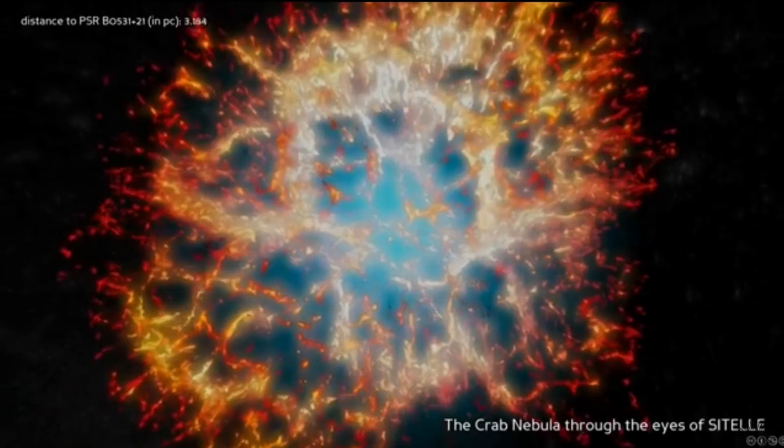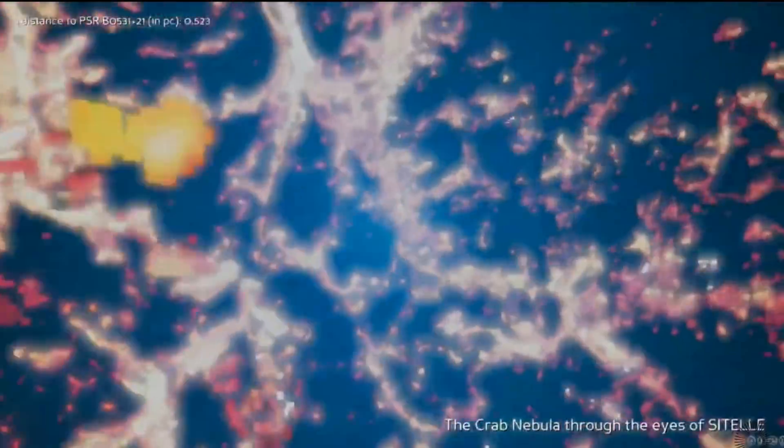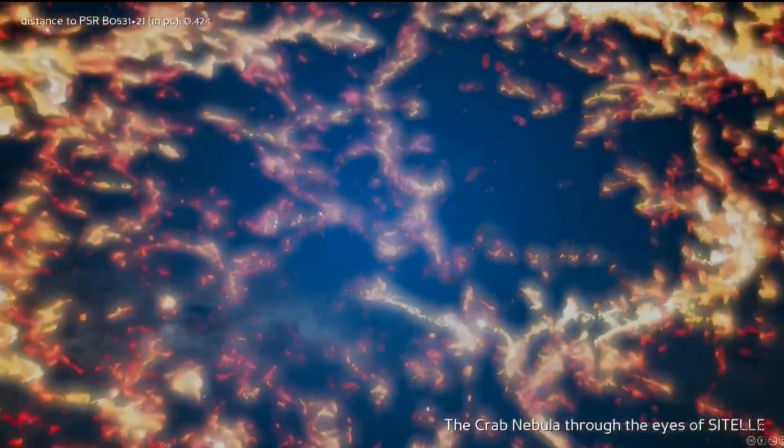Let's start the science stories with a new 3D view of the Crab Nebula, the remnants of a now dead star. It's a pretty fun fly-through, even if highly digitized.